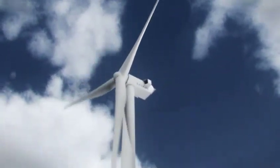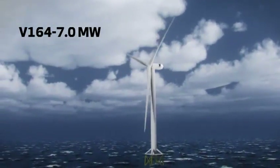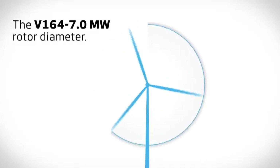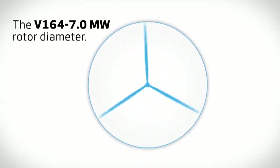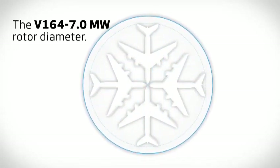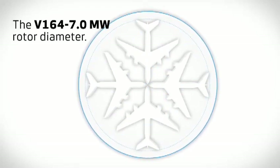Please welcome the V164 7 megawatt. The huge rotor diameter gives a swept area of more than 21,000 square meters. Put into perspective, this is more than the size of four Airbus 380s, or two times the Wembley football field. Producing a turbine this sizeable will naturally deliver a more competitive cost of energy.